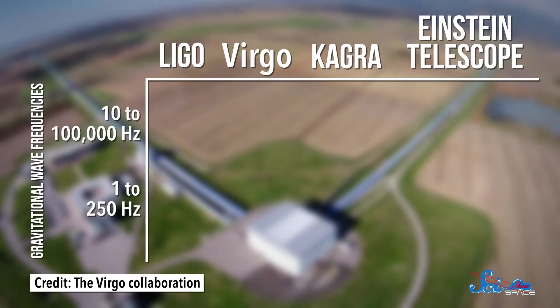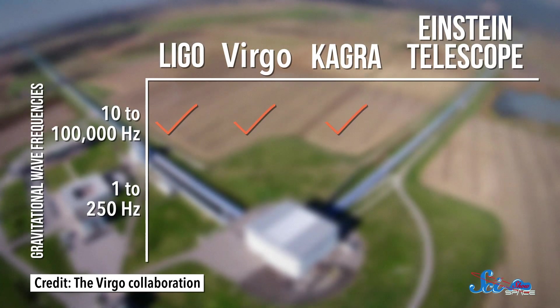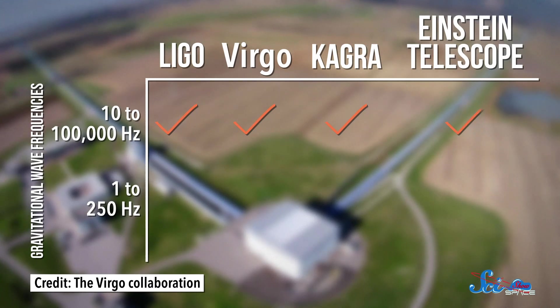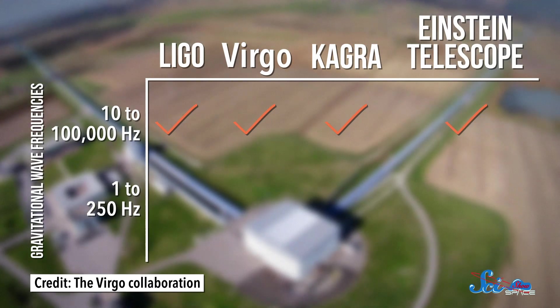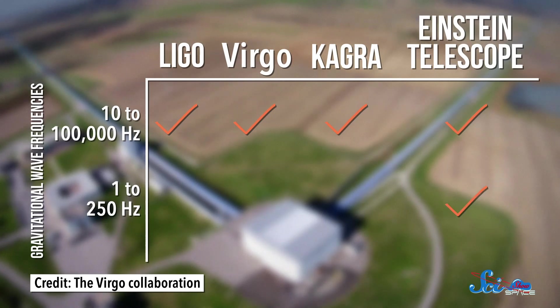LIGO, Virgo, and KAGRA were all designed to detect gravitational waves in the 10 to 100,000 hertz range. And the Einstein Telescope would have an instrument to do that too. But it would also have an additional instrument designed to detect waves from 1 to 250 hertz. And that's really the most exciting part of all of this, because this is the frequency range where it's predicted that gravitational waves from the earliest days of the universe may be lurking.